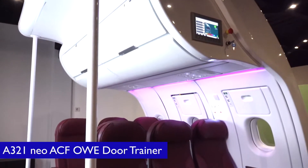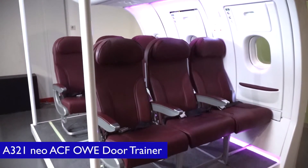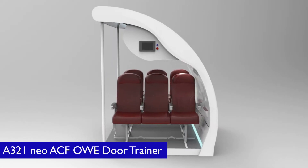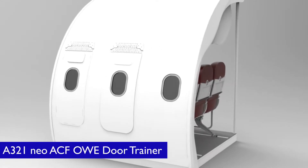The SkyArk Airbus A321 Neo Overwing Exit Door Trainer is designed and manufactured based on the Airbus Data Package and all functions and operating procedures are equivalent to the original aircraft door.